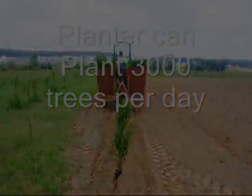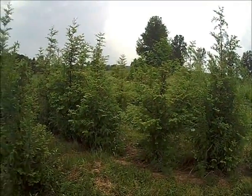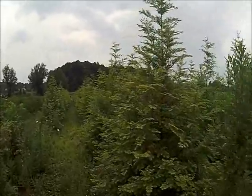We have found that they can grow upwards of 2 to 3 feet a year, and after 2 years in the ground they look like this — they're 5 to 6 feet tall.